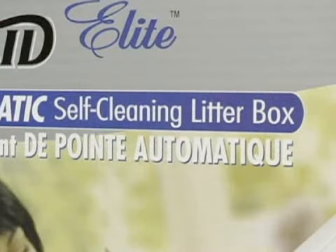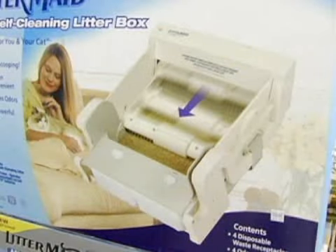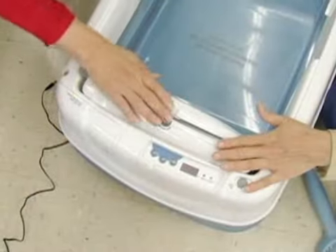More than I'd want to know. There are endless choices. There's clay, there's wheat, there's pine. There is everything under the sun, including ground-up newspaper. But the one thing I'm most excited about is the self-cleaning litter box. It slips right in there like that, and you've got it.